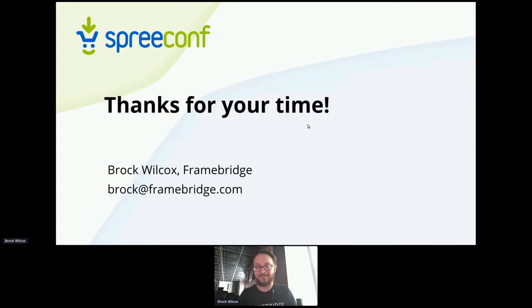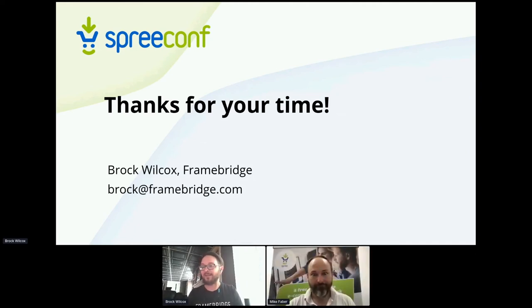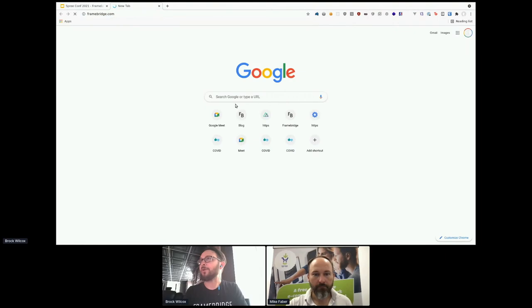That is the key of my presentation. I'd be happy to answer questions and I can also show you anything on our site. Excellent. Thank you, Brock. Unless we have any questions for Brock, maybe you could actually do some screen sharing and show us the website. Yeah, you all ask questions while I queue this up.